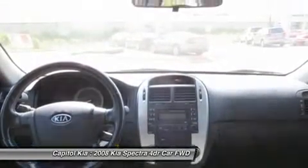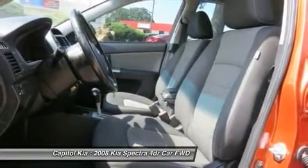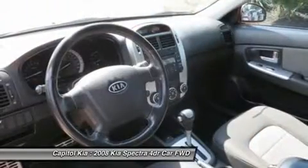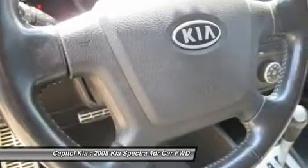According to Kia, the 2008 Spectra has more interior space than the Honda Civic, Toyota Corolla, or Ford Focus, with an impressive 98.1 cubic feet for the five-door model.